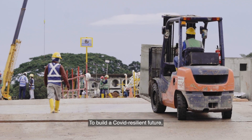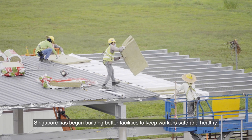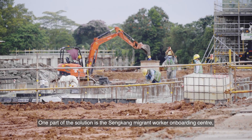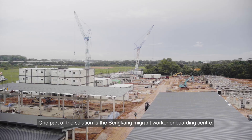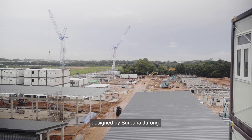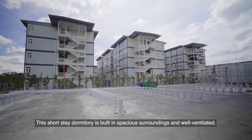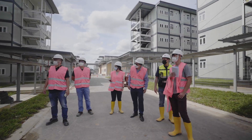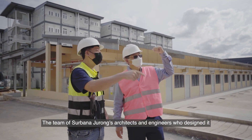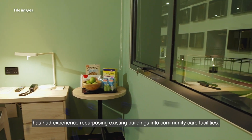To build a COVID-resilient future, Singapore has begun building better facilities to keep workers safe and healthy. One part of the solution is the Sengkang Migrant Worker Onboarding Centre, designed by Sabana Jurong. This short-stay dormitory is built in spacious surroundings and is well ventilated. The team of Sabana Jurong's architects and engineers who designed it has had experience repurposing existing buildings into community care facilities.